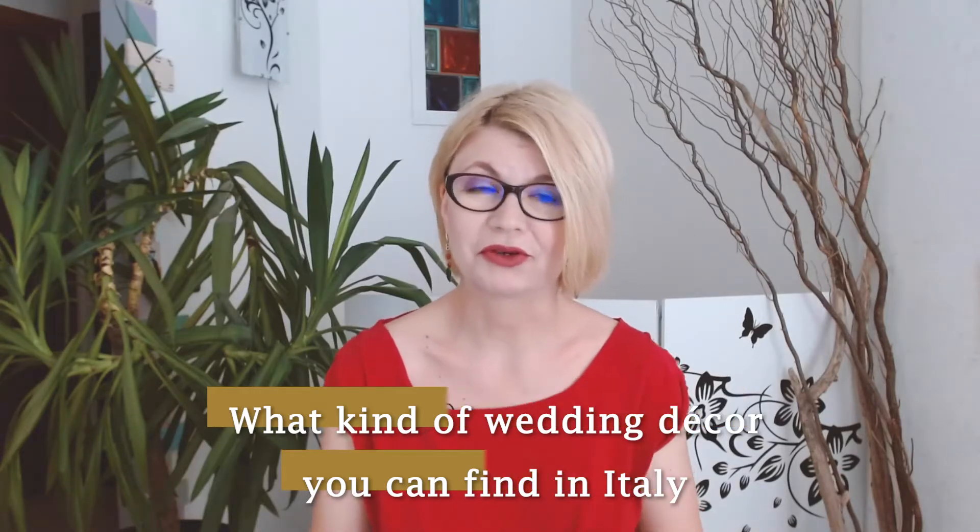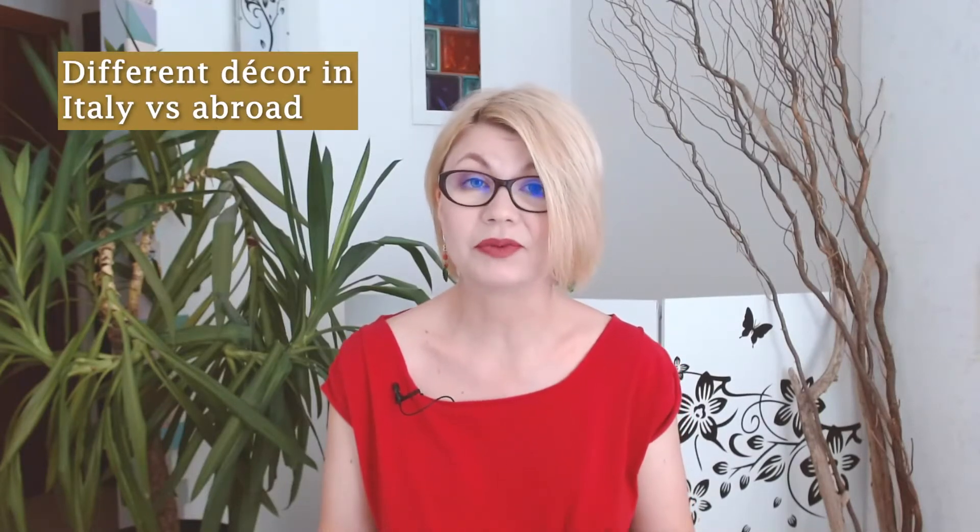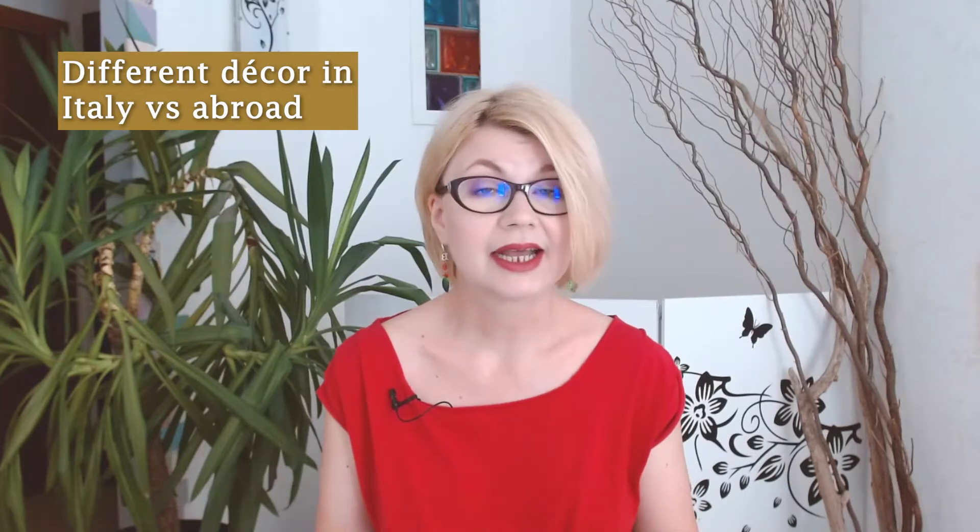Today I want to talk wedding decor. However, it won't be an inspiration video. It will be a practical video with a lot of useful information for your Indian destination wedding in Italy, as it always is the case for this series. But why did I decide to talk about decor today? Because there is a huge difference between the decor used for weddings in Italy and the one used abroad, such as in the UK, the US, or India. And many couples don't know what to expect in Italy in terms of decor because they've only experienced wedding decor back home.